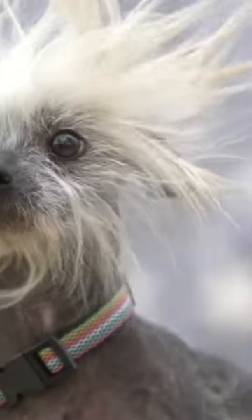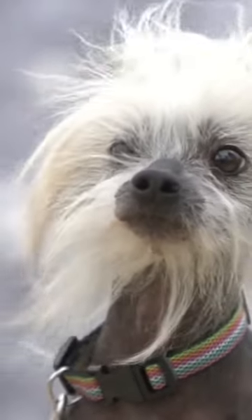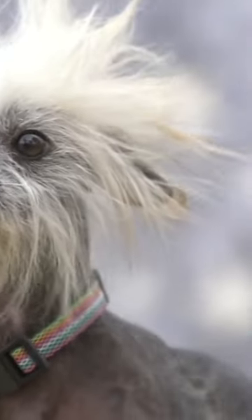Get ready for a truly unique breed, the Chinese Crested Dog. These dogs come in two varieties, Hairless and Powderpuff, but the one thing they have in common is their low-shedding coat.